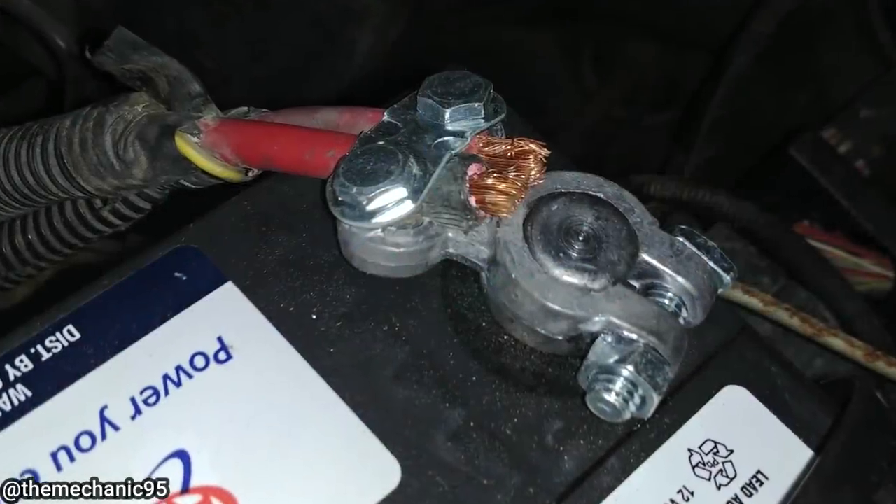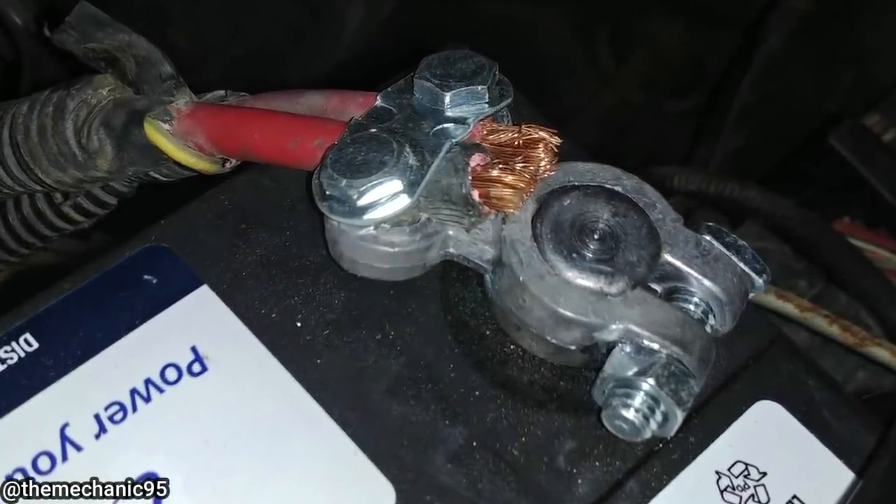This customer got their vehicle towed in because it won't start after having a new battery installed.